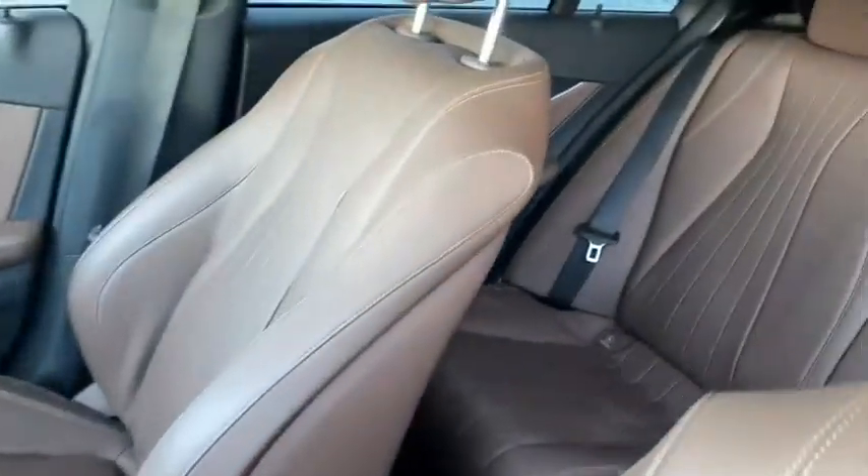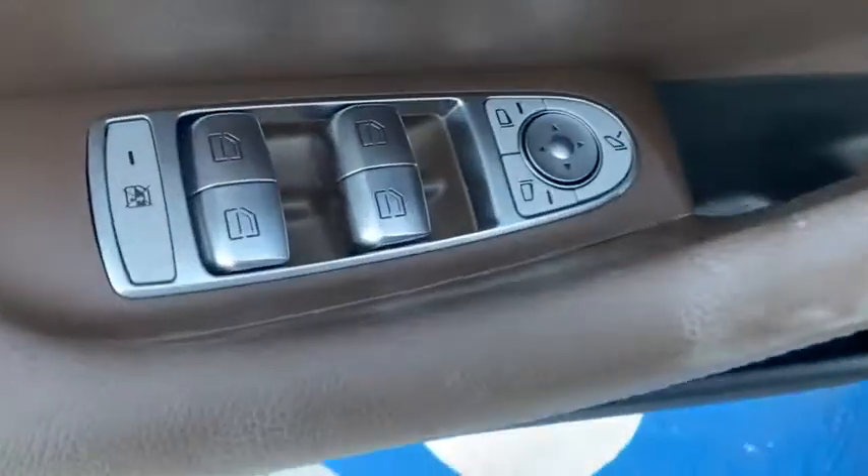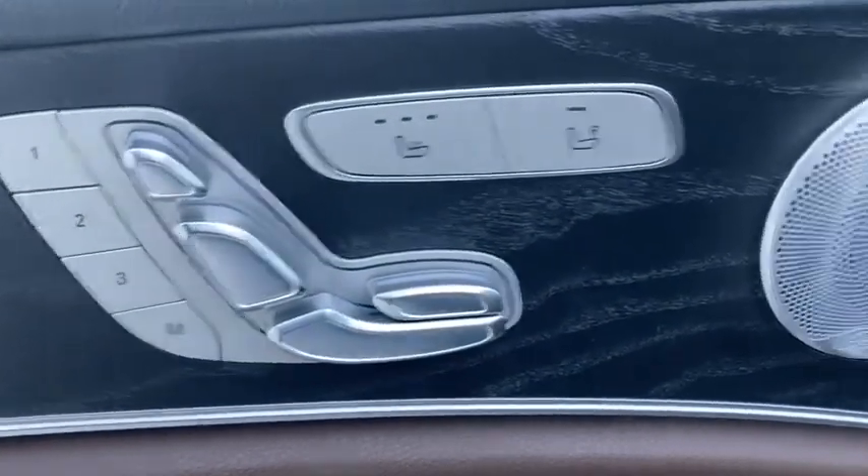Here are some of this vehicle's great options: navigation system, power passenger seat, backup camera, power liftgate, keyless entry, leather-wrapped steering wheel, driver lumbar, adjustable steering wheel, power steering, front floor mats.